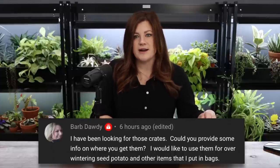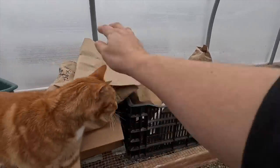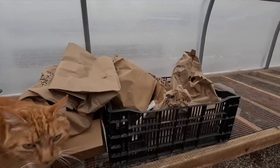Barb asked about the big black crates in the video. Those are what bulbs come in from Color Blends — you order bulbs from them and the crates come with the order. I'm not sure if you can buy them separately, but you might find something similar at a hardware store like Home Depot — they have more of a milk-crate style with slightly bigger holes. The beauty of the Color Blends crates is that the holes are smaller and close together. We'll link Color Blends below, or you could google 'black plastic crates' to find something similar.